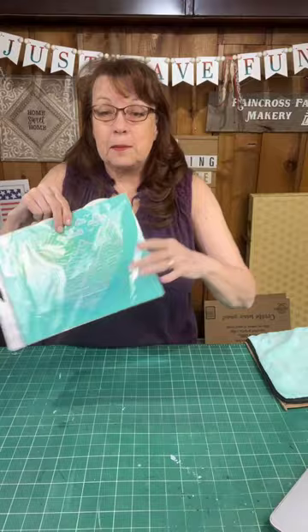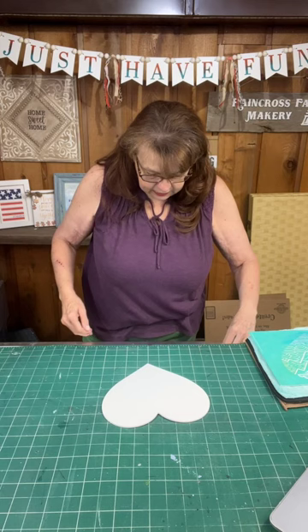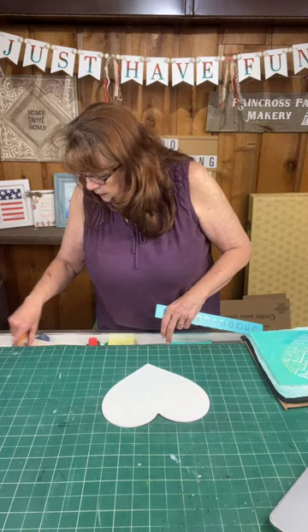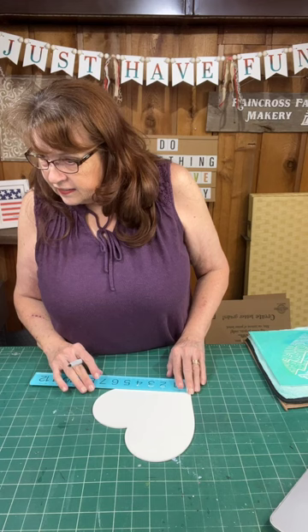We're going to chalk this on and then add some boho elements. This is a reusable surface made out of the Chalk Brand boutique surface, so whatever I put on this I can clean off and redo. Before I start chalking, I'm going to find my Sharpie — actually maybe just a pencil. We're going to punch some holes in here because what is boho without fringe, right?